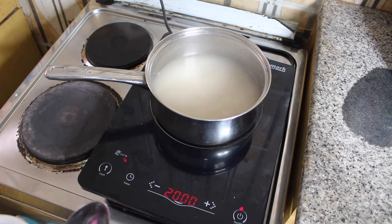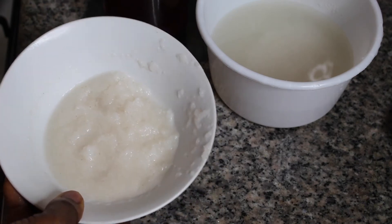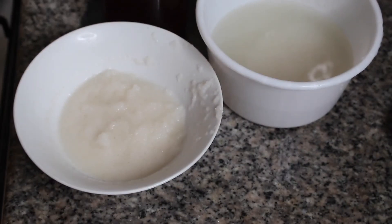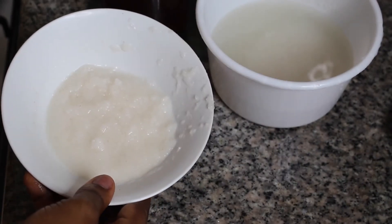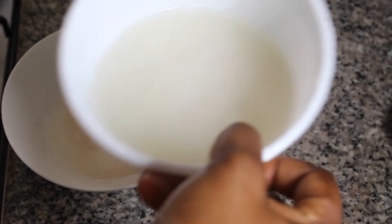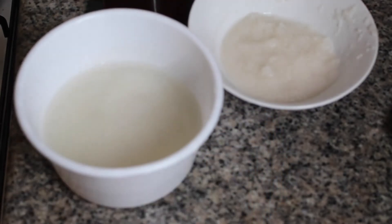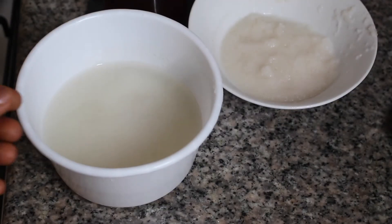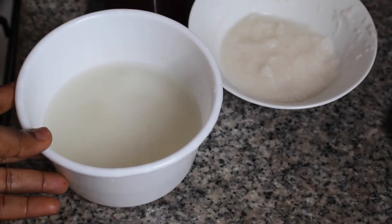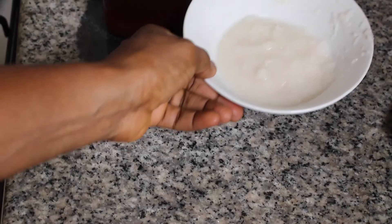My cooked rice is here — you can see it's already soft and soggy. Because I used the powdered version, it's like a paste and will be easy to apply on my face. I also have my rice water set aside, which I'll be using later to wash my face after I've applied and let the paste dry.